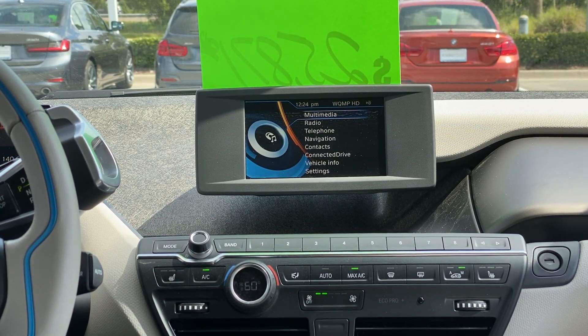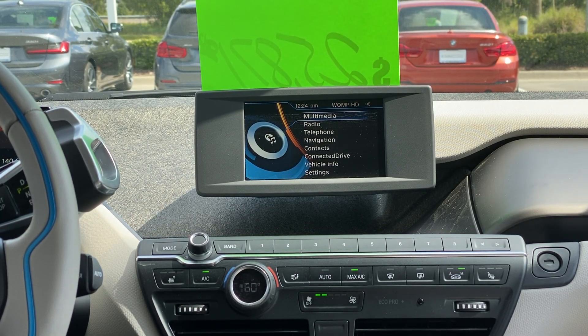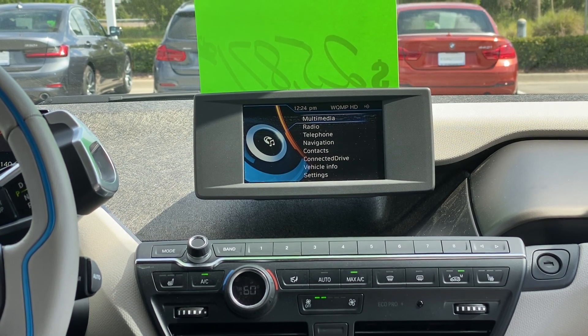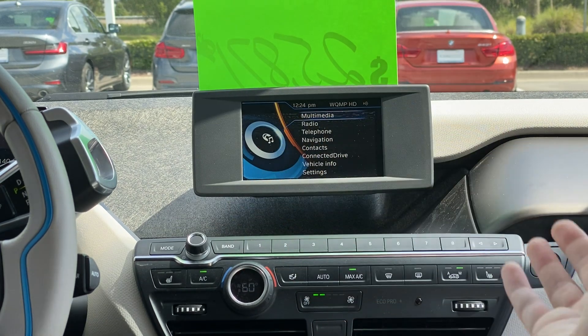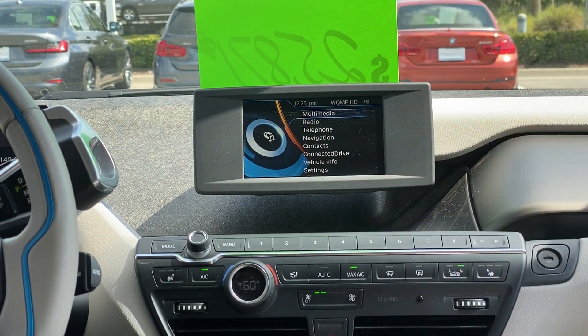Hi, this is David with Fields BMW of Daytona Beach, here with another helpful how-to tip on how to change your time. Daylight saving time is coming up, so your time might be wrong, or you want to make sure that it's set so it automatically changes for you.